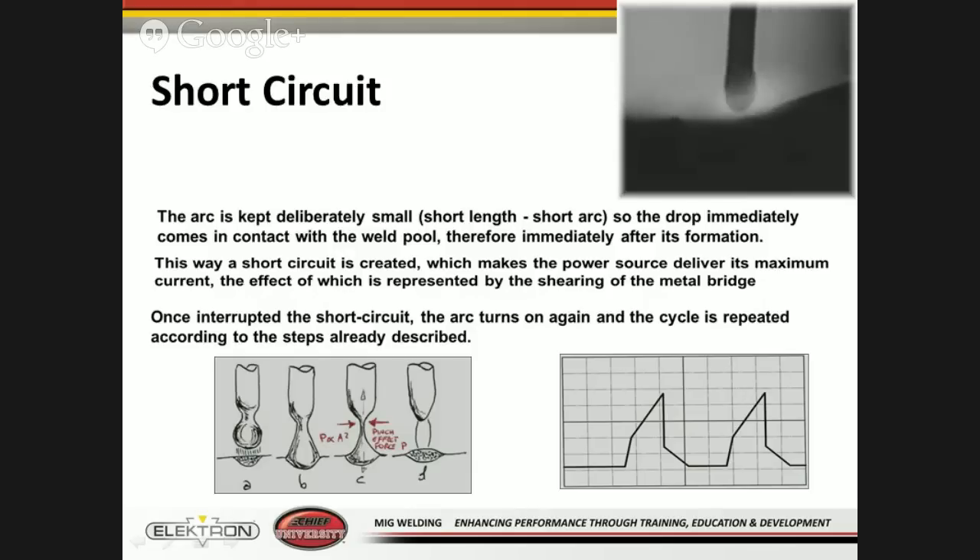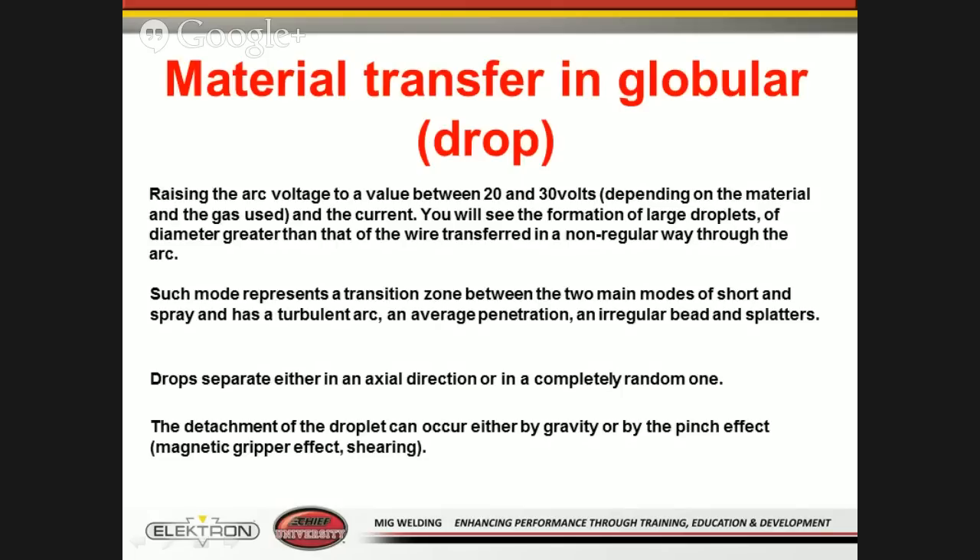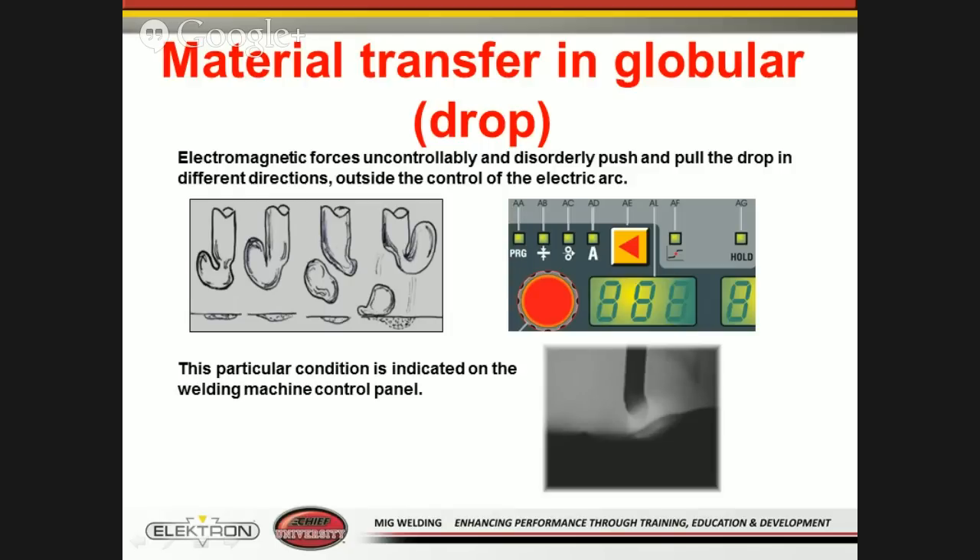We look at three types of joining with a MIG welder. There's what we refer to as a short circuit — an arc kept deliberately small so that it repeats droplets very quickly into the pool during the welding process. As you're welding, it creates a small droplet, cuts that bridge, and that droplet falls into the pool of material, repeating this method. Then there's what we refer to as a globular drop. When you raise the voltage to 20 to 30 volts, depending on the material and gas, it creates a droplet larger than the wire size for transfer.